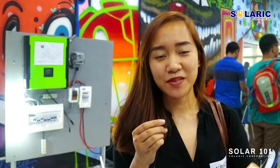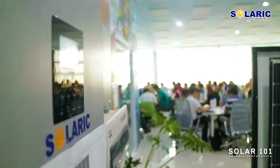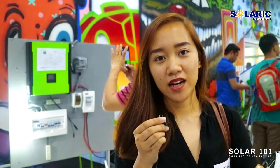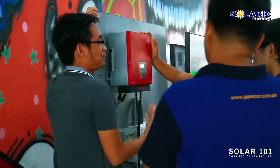Solar 101 is a pretty awesome experience. Even though I'm not an engineering graduate, I surely learned a lot of things about solar — so many things, it was awesome. Solar 101 is a complete seminar on solar panels and how to design and install, and determine the capacity of the batteries and the inverters.